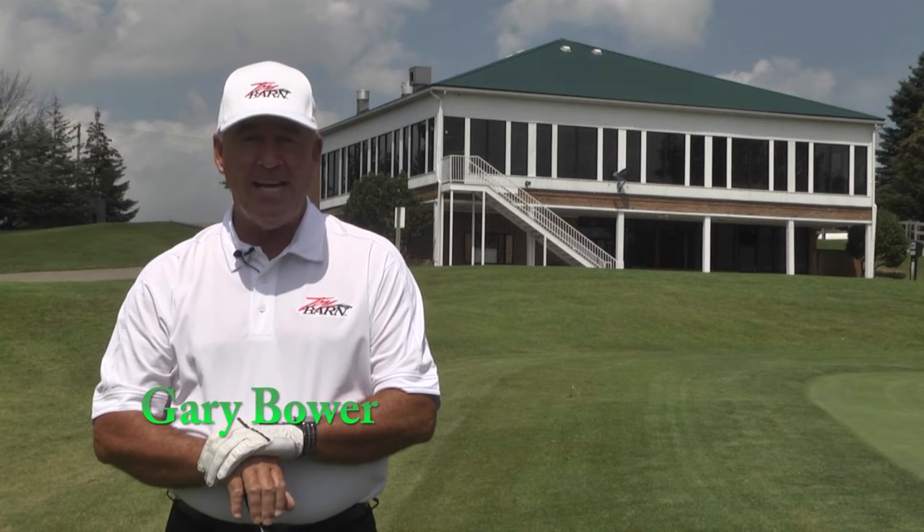Welcome back to another show of Golf Tips. I'm your host and teaching professional Gary Bauer. On today's show, we'll visit Indian Springs Golf Club, a fantastic course located in Mechanicsburg, Ohio.